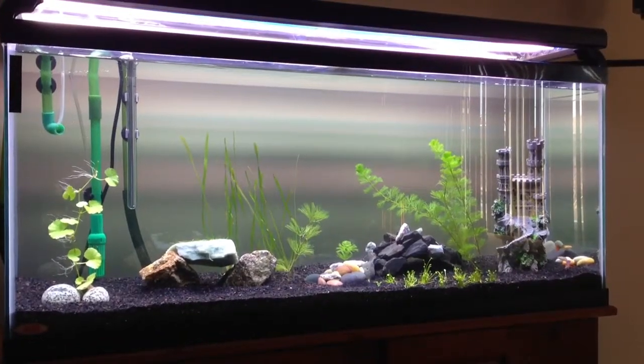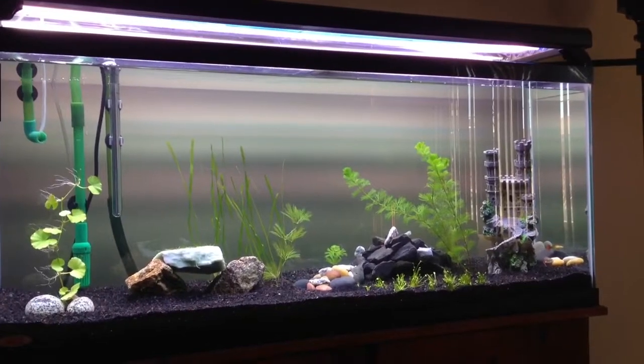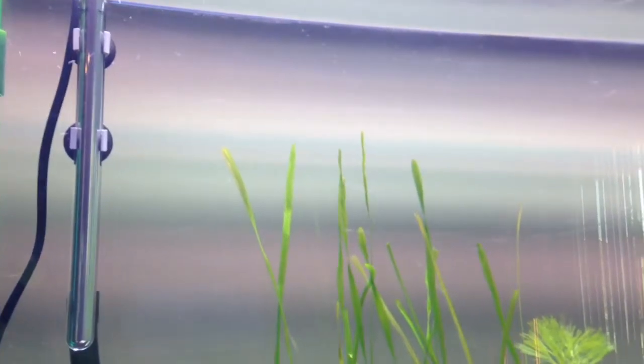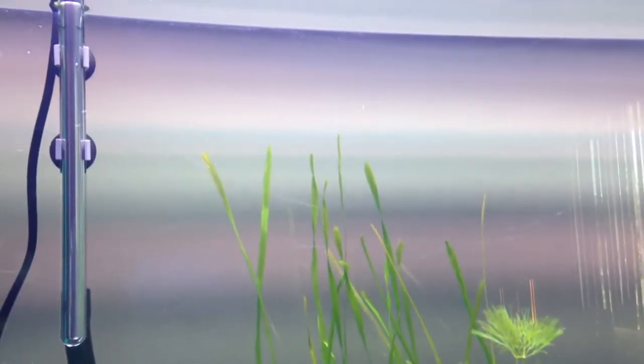Hey, what's up YouTubers, it's Saturday morning, just turned on my lights and I'm very excited — my plants are doing something they've never done, especially the doubles. They were dying off on me. I don't know if you can see it with this video quality, but they're actually releasing bubbles of oxygen into the air. It's my first time seeing this.